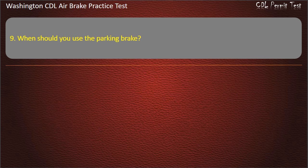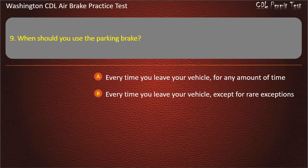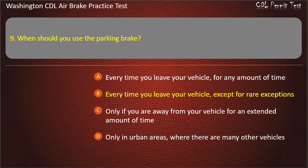Question 9. When should you use the parking brake? Every time you leave your vehicle for any amount of time; every time you leave your vehicle except for rare exceptions; only if you are away from your vehicle for an extended amount of time; or only in urban areas where there are many other vehicles. Answer: Every time you leave your vehicle except for rare exceptions.